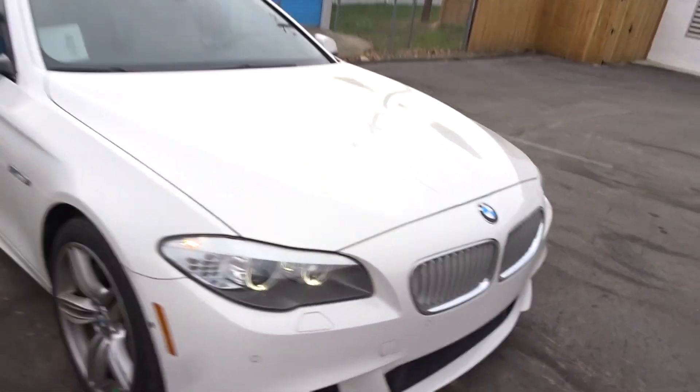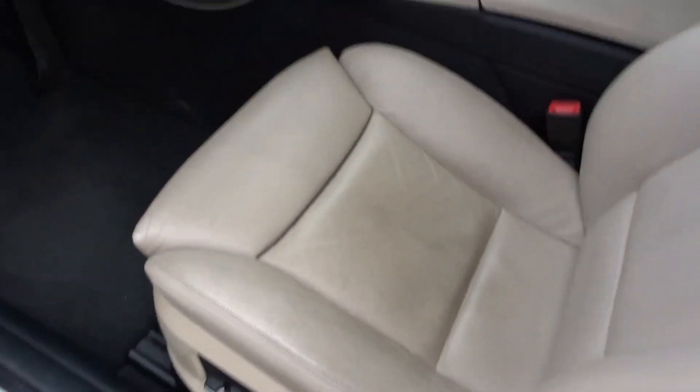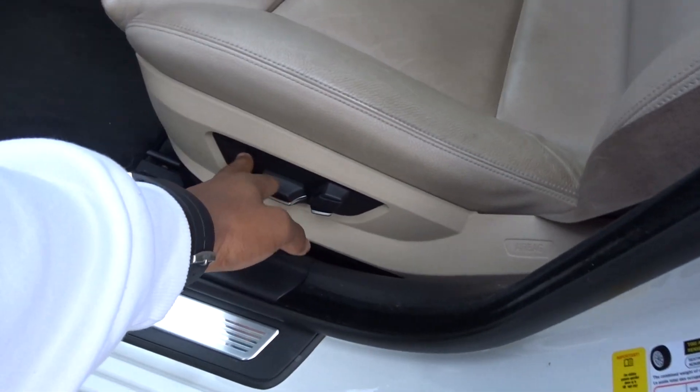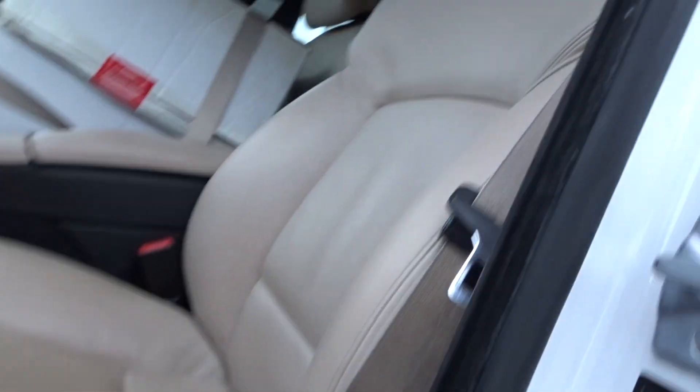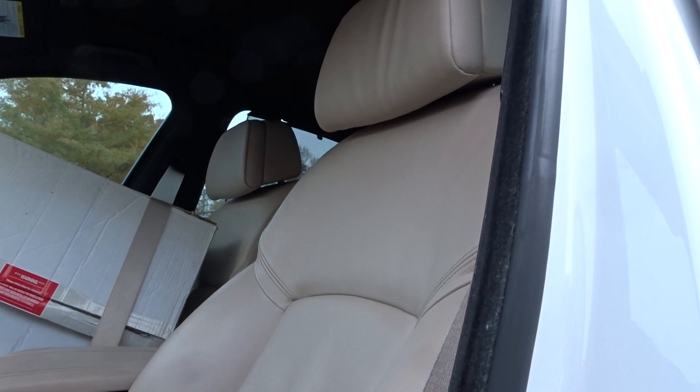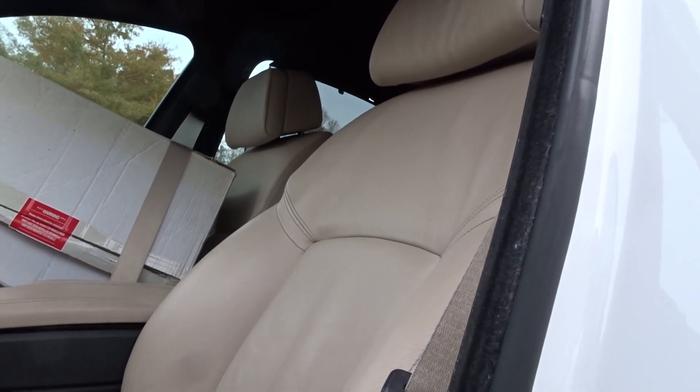It has a twin turbo V8 — I'll show you guys the inside of the engine once I show you the inside of the car. This is an Alpine White with black interior and beige seats, it's pretty nice. It has fully powered adjustable seats with lumbar support — and look, check this out. You can see like just above the shoulder area of the seat goes back independently — that is sick, the whole seat's not going back, just above the shoulder.